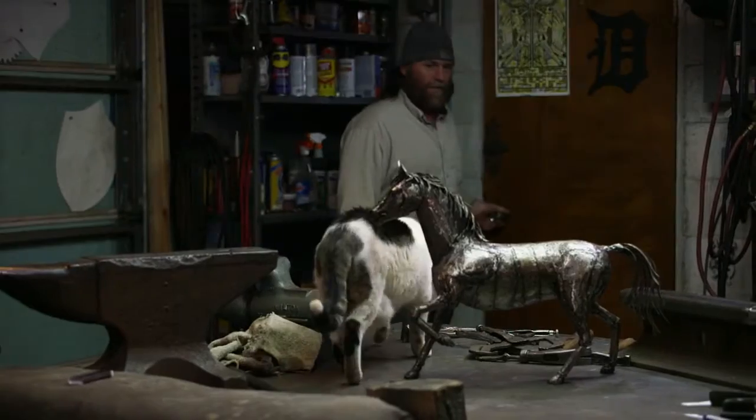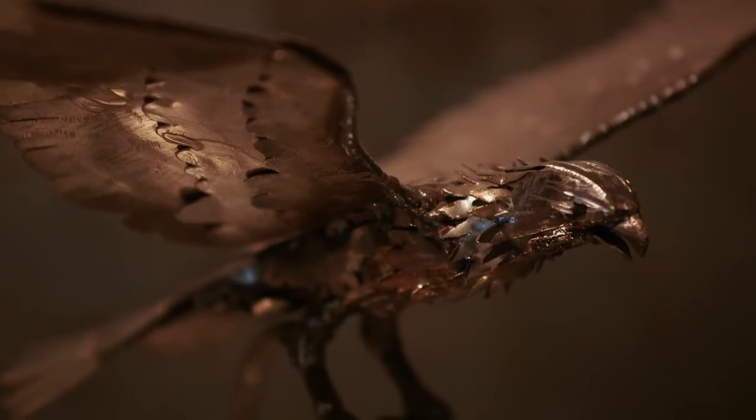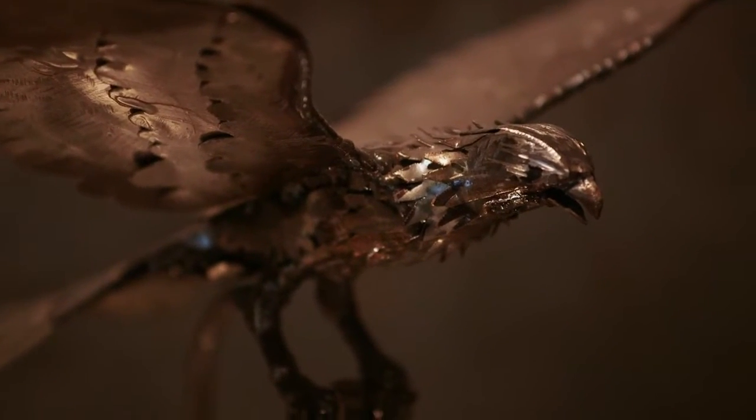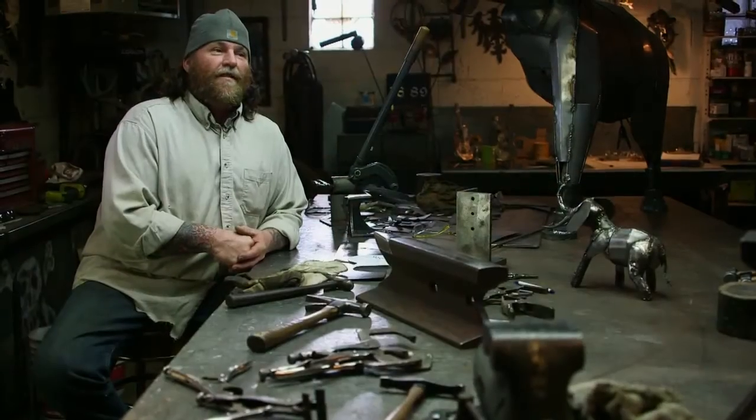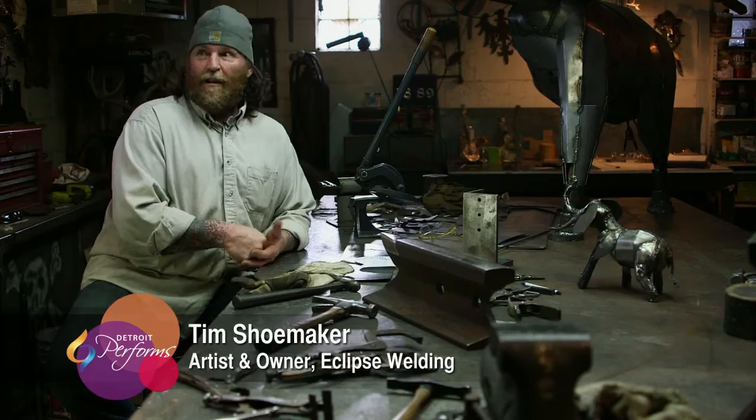Kind of the nice thing about being here and doing your own thing is no rules. I don't like rules. When I started making artwork I realized that that's what I'm supposed to do. I just feel at home making artwork and I am at home making artwork.